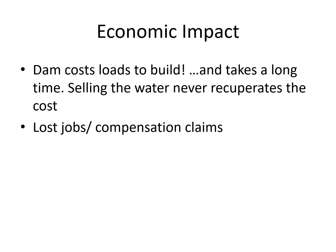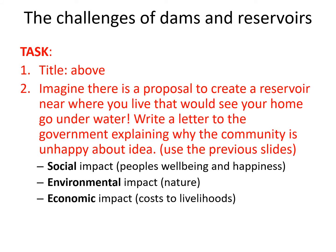As the country tries to continue building dams and reservoirs, they will continue to get a lot of people and communities complaining because they don't want them. Your task: put the title 'The Challenges of Dams and Reservoirs.' Imagine there's a proposal to create a reservoir near where you live and your home would go underwater — you'd be forced to move. Write a letter to the government explaining why the community is unhappy about the idea, using the information from the previous slides in a creative, persuasive, and argumentative way. Write to Boris Johnson telling him why the dam should not go ahead. You should spend 10 minutes on that task.